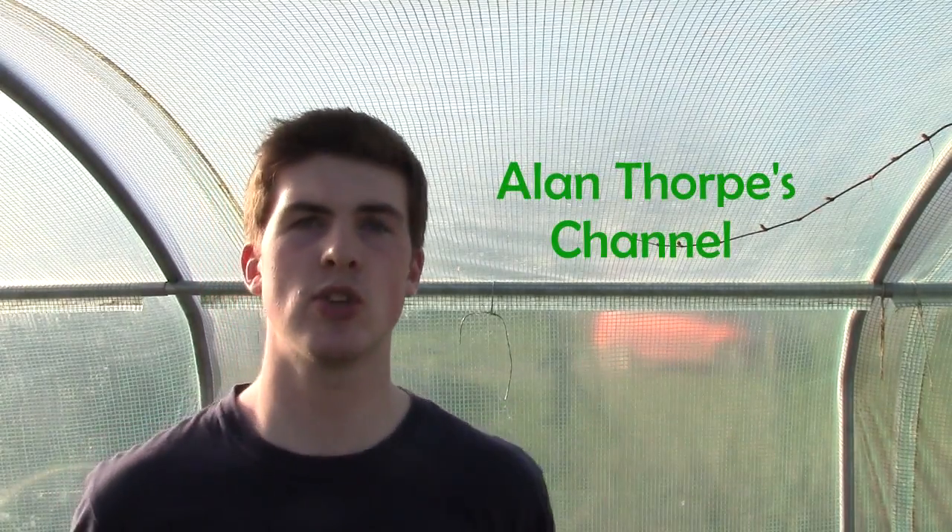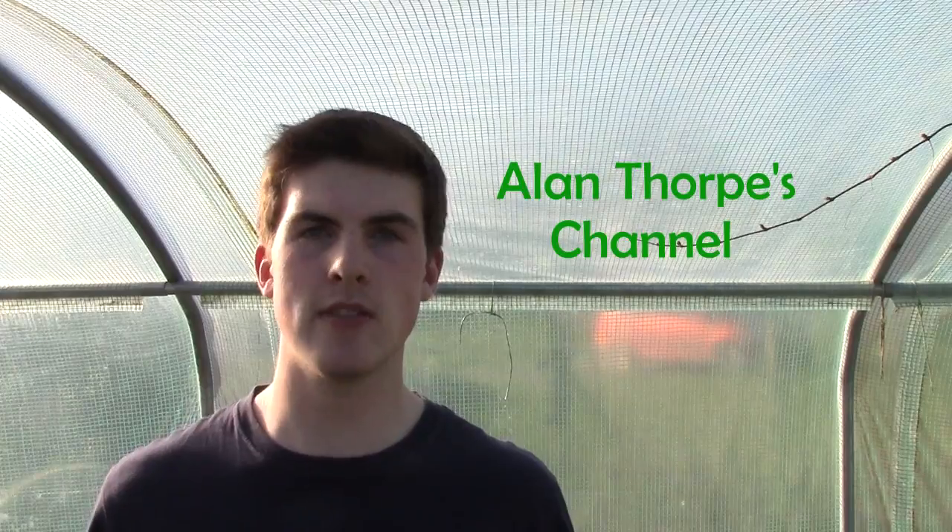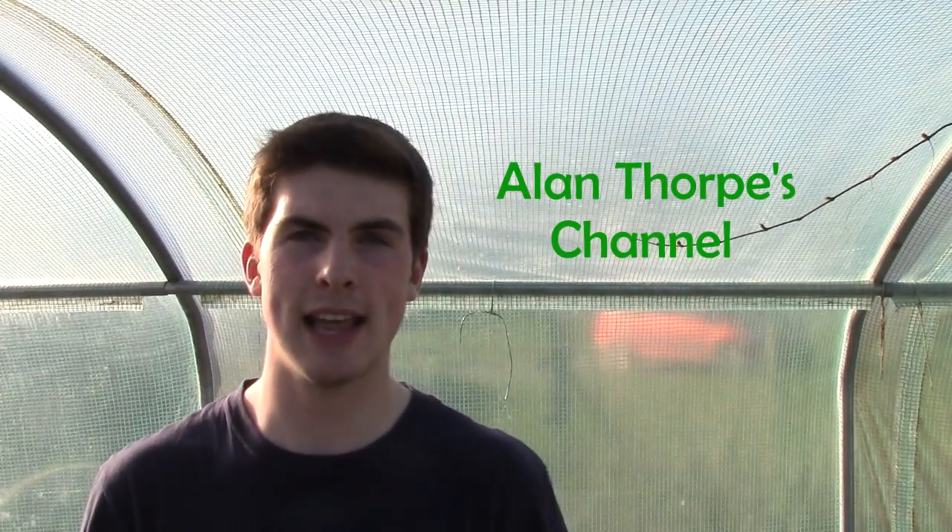Just before I close this video, there are a couple of things I'd like to mention. First, I've just ordered a new microphone to try and improve the audio quality of the videos. Second, the YouTube gardening community is an amazing place and I always stumble upon several new and small gardening channels. There's one I'd like to mention — Alan Thorpe. He only has about 60 subscribers at the moment but he's got really entertaining videos, so go check out his channel and tell him I sent you.